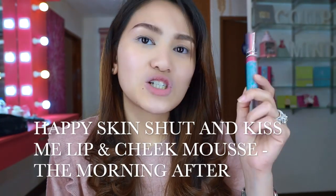So for my blush, guys, I'll be sharing with you my favorite, favorite, favorite. This is the Happy Skin Shut Up and Kiss Me Lip and Cheek Mousse in the shade The Morning After. I carry this with me every day. I've already finished one and this is my second one — it took about one year to finish the first one. I don't use it on my lips, only on my cheeks, because on the lips I find it a bit too dark for my everyday look. For the cheek, it looks scary at first because the color seems dark, but when you spread it and put some on your nose, the color becomes lighter.